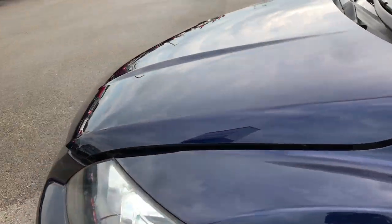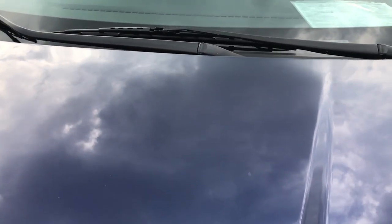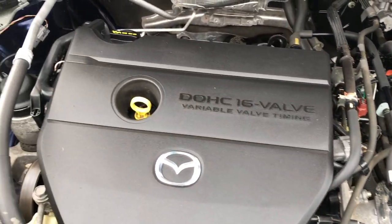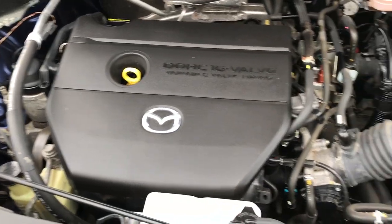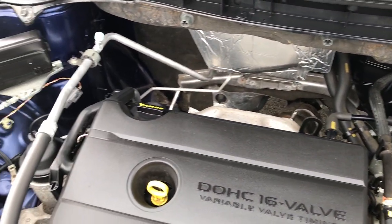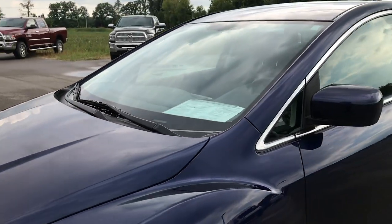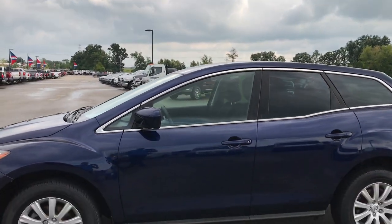Nice clean car at a great price. Underneath the hood, a lot more of the same — 2.5 liter dual overhead cam, 16 valve VVT motor. The engine bay is very clean and she runs very smooth. This vehicle has been fully safety inspected by our service shop, has a fresh oil and filter change, all fluids have been checked and topped off. The car has been gone through mechanically 100% and is 100% ready to go.